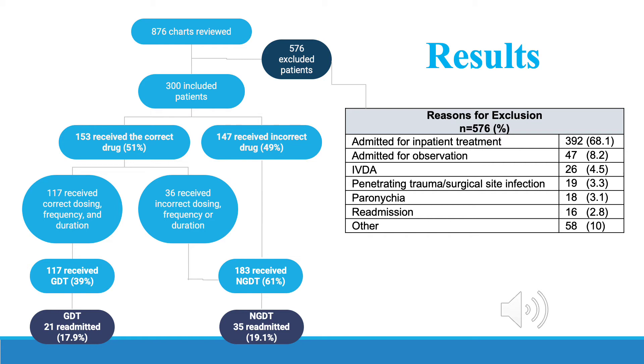21 out of 117 guideline-directed therapy patients were readmitted within 30 days, while 35 out of 183 non-guideline-directed therapy patients were readmitted within 30 days.